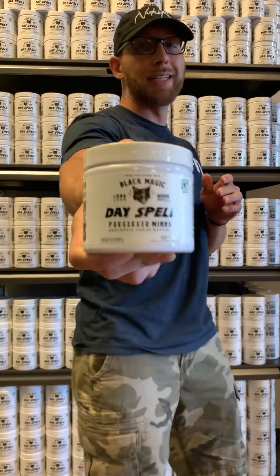What's up everybody? It's Sean here at NutraFit. Today I want to talk to you about Dayspell. Dayspell is an exclusive, limited edition, high potency, nootropic energy and focus formula. This is a co-branded product between NutraFit, our store, and Blackmagic Supply.